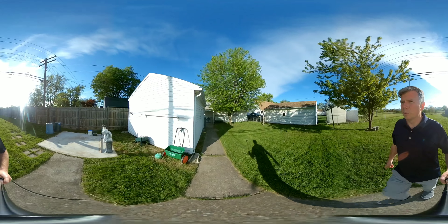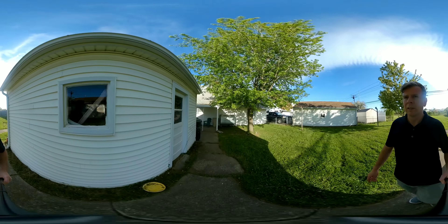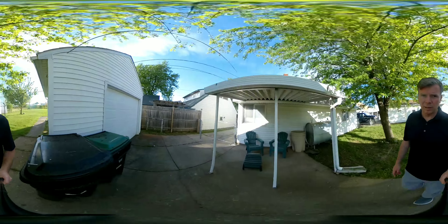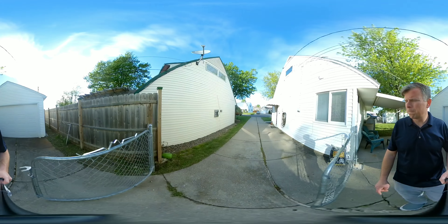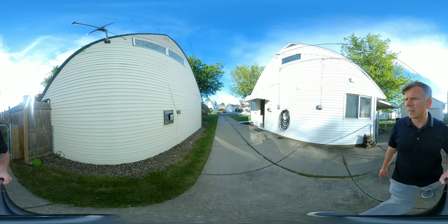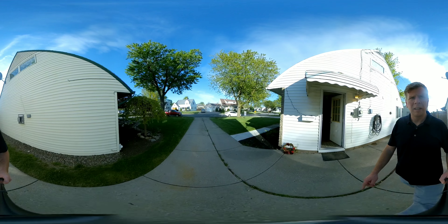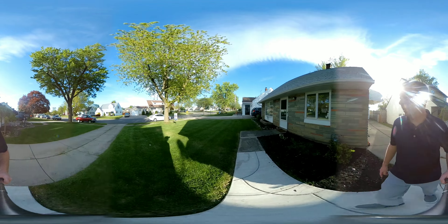They are trying to work something out with the roof over here, so I wouldn't let that deter you. No basement in this home. It does have a boiler system for the heat.